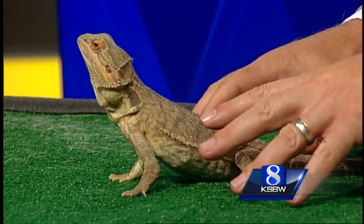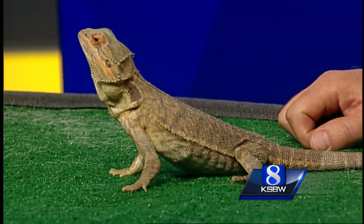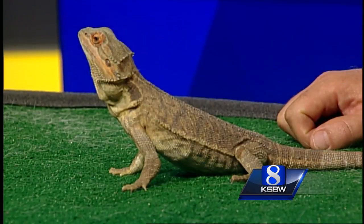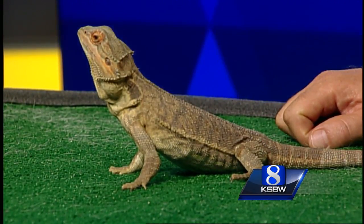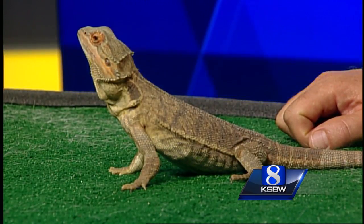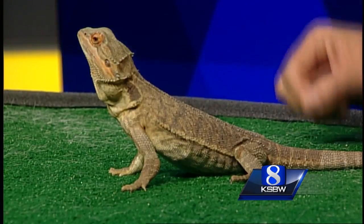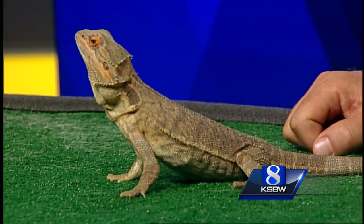These guys are going to need a UVA/UVB light source — for heat and also to mimic the sun so they don't get deficient in vitamin D. They're going to eat mostly salad with a few bugs for some protein. You don't have to worry about fingers — no fingers. We should be fine.